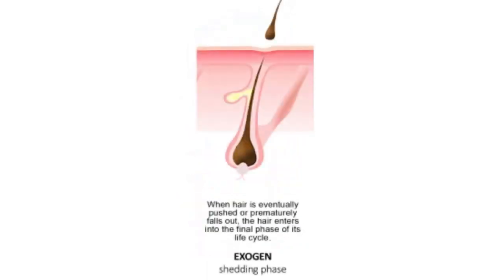Finally, the exogen phase is a significant yet often overlooked part of the human hair growth cycle. While some consider it an extension of the telogen phase, it represents a distinct phase where the shedding of old hair occurs. During exogen, the hair that has been in a resting state detaches from the scalp, falling out naturally, or being aided by daily activities like brushing or washing.